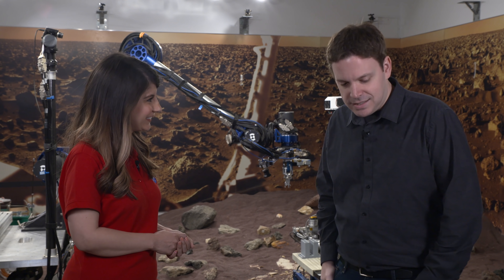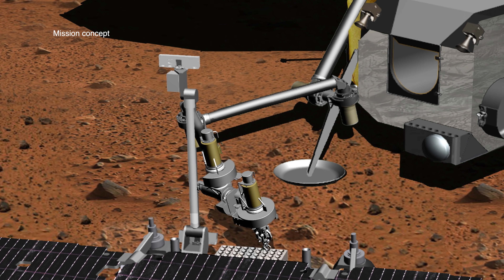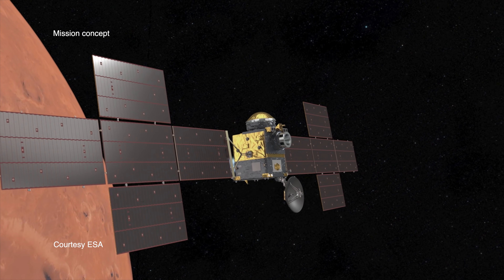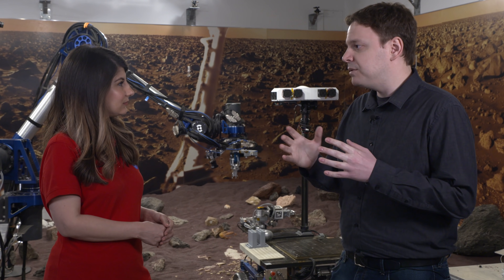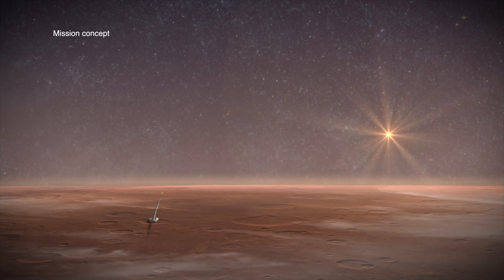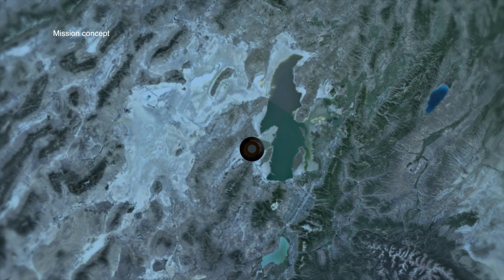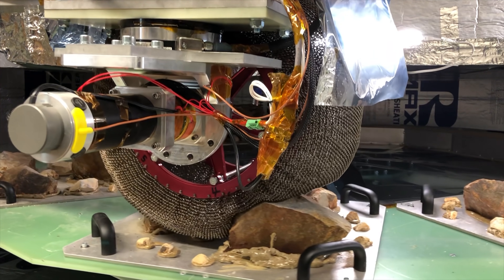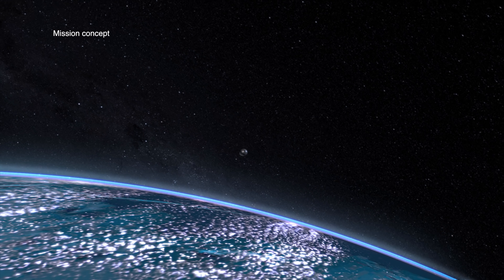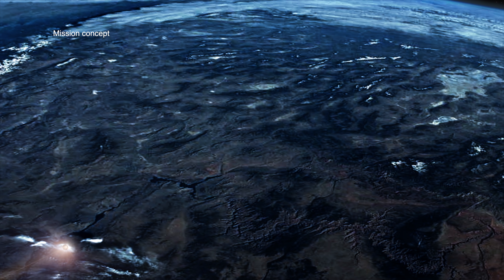That sounds complicated. It is complicated, but fortunately we're not doing it alone. We have a great partnership with the European Space Agency, and they're providing some major pieces of this mission. Within NASA, we've actually got a number of centers working on all of the different pieces. We're partnering with Marshall Space Flight Center for the Mars Ascent Vehicle, Langley and Ames for the Earth Entry Vehicle, Glenn for the sample fetch rover wheels, and Goddard for the orbiter payload. It's really a whole NASA effort to get Mars sample return done.